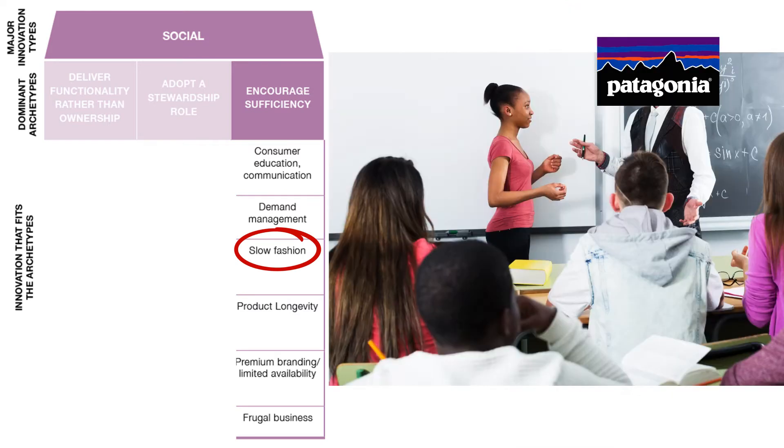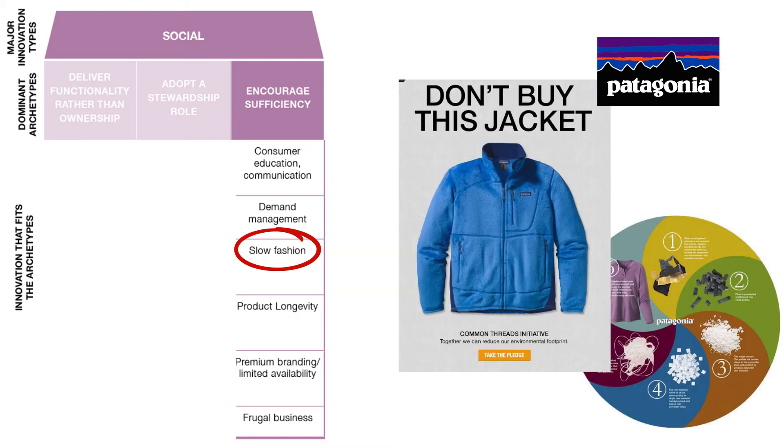Patagonia is a company that educates their customers to rethink the way they use their clothing and makes them aware of their usage. They promote reusing and, whenever this isn't possible, recycling.